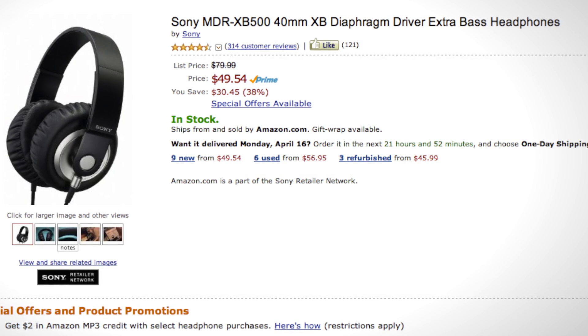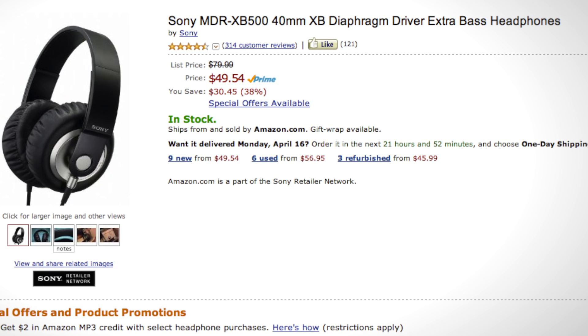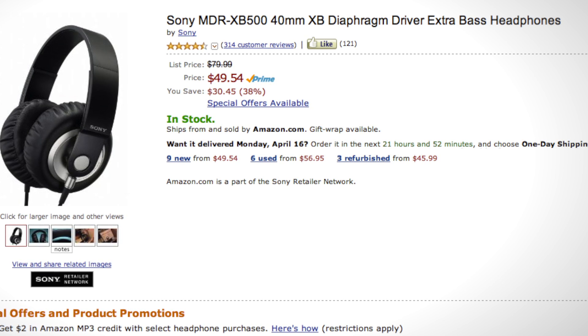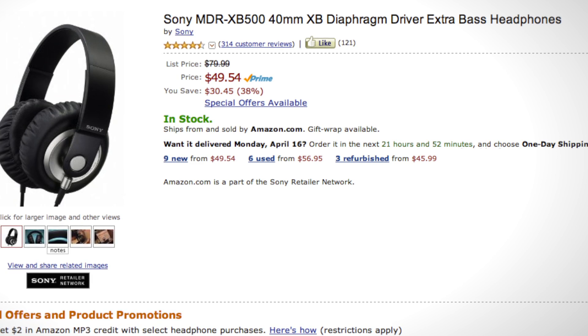Today's video is brought to you by the TLD Tech Deal of the Week — $30 off Sony's MDR-XB500 Extra Bass headphones. No awkward ad in the middle of the video, just killer headphones at a kick-ass price. Link in the description.